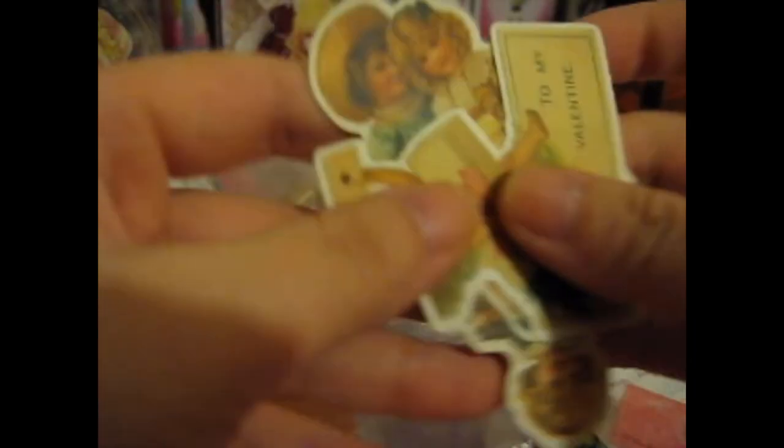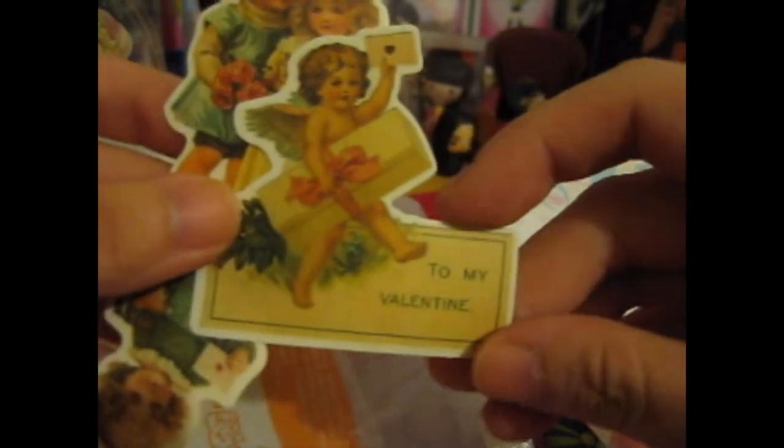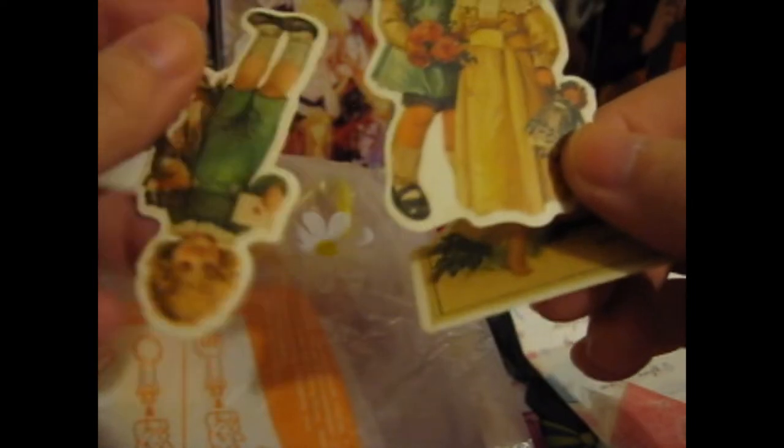She included these cute stickers too. It's a cute little bag — little 'to my valentine,' it's kind of like a cute daisy bag, I guess. Does kind of go together. That's cute. They look like little dolls. I'll stick that in my scrapbook in the miscellaneous section.